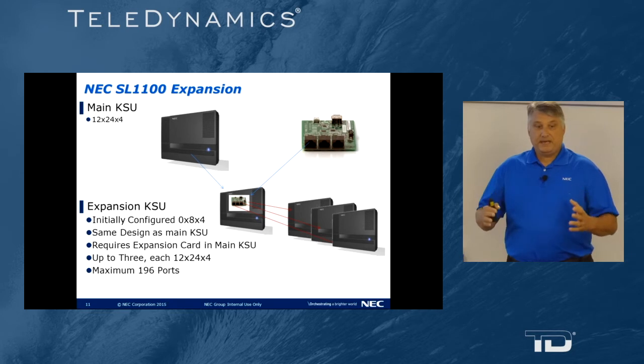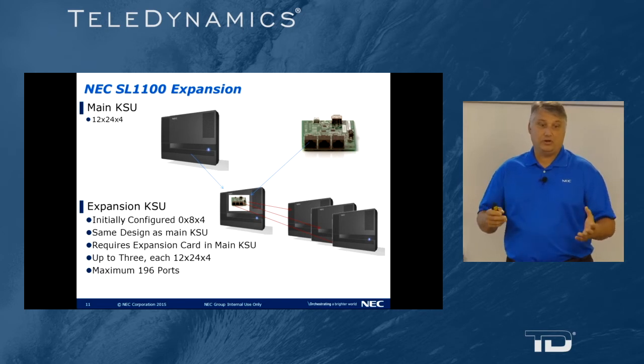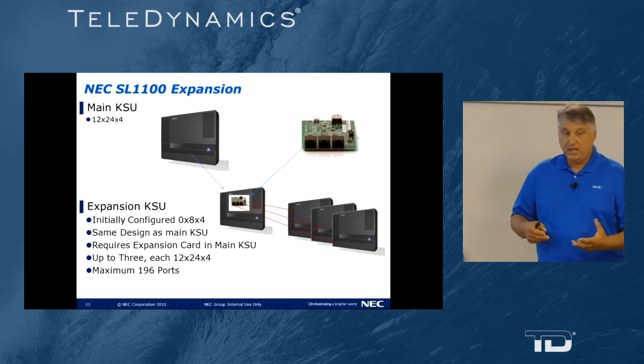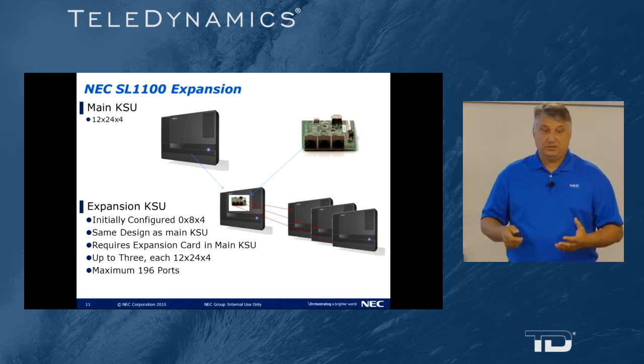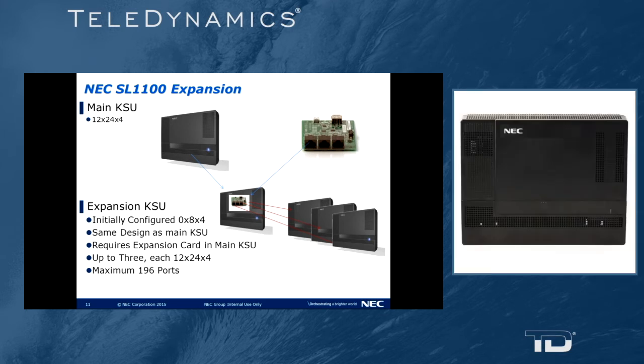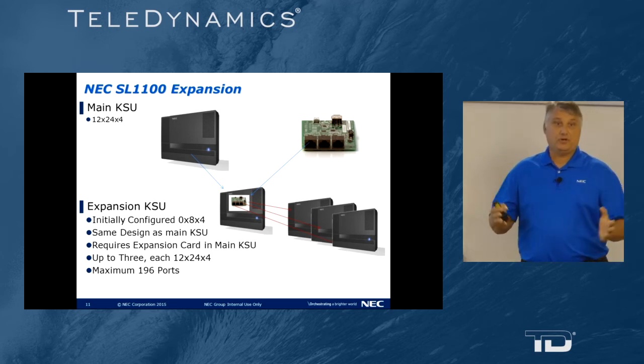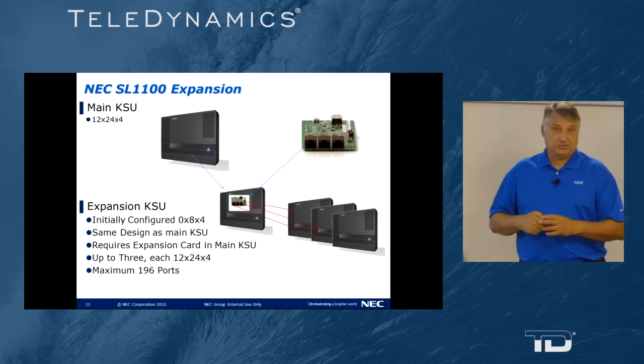The SL1100 expands beyond its base cabinet. The maximum size is 12 lines, 24 digital stations, and four analog ports, growing all the way up to 196 total ports. This is done by adding an expansion card into the main cabinet and connecting up to three secondary cabinets. Each secondary cabinet has a maximum build-out of 12 lines, 24 stations, and four analog ports — bringing the total to 48 lines, 96 digital extensions, 16 analog extensions, and up to 64 voice over IP extensions.